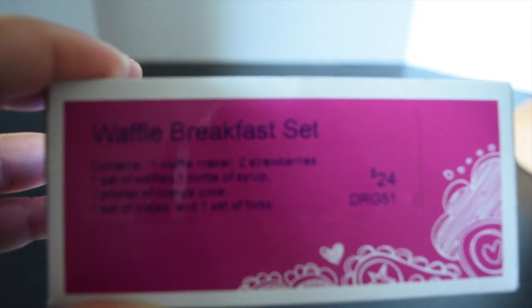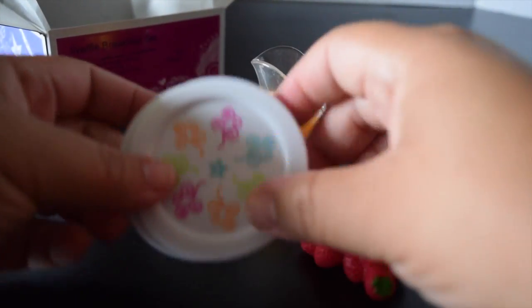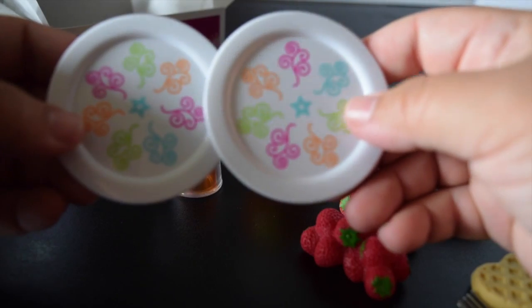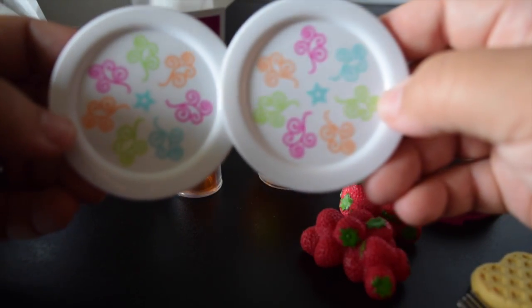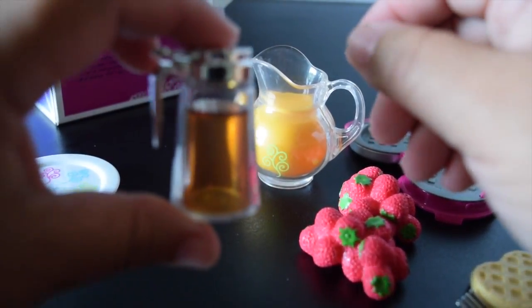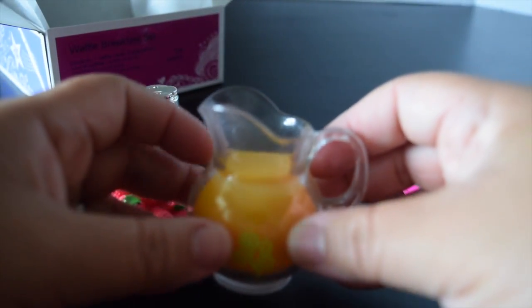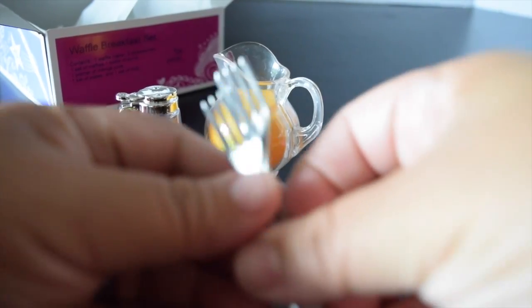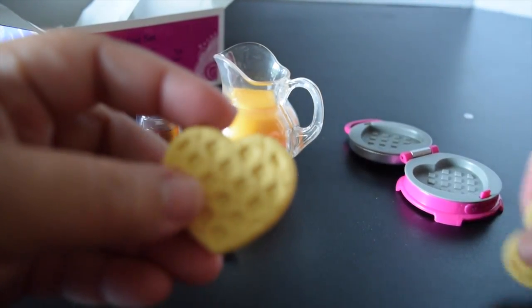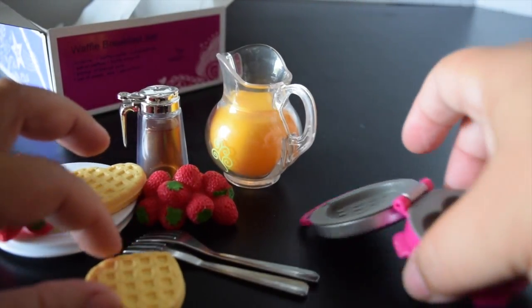First up is the Waffle Breakfast Set. It retails for $24. Here are all the items laid out: it comes with two plates with cute little designs, a syrup bottle, fruit, a jug of orange juice, two forks, two heart-shaped waffles, and the waffle maker that opens and closes. I really like this set — it's very cute.